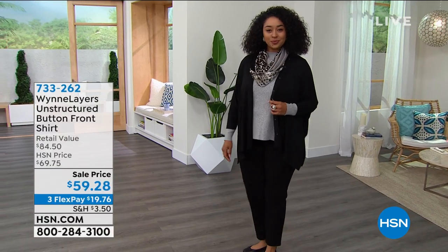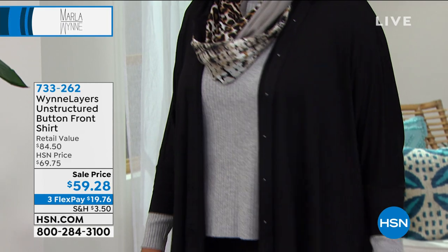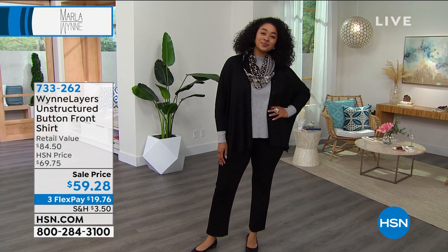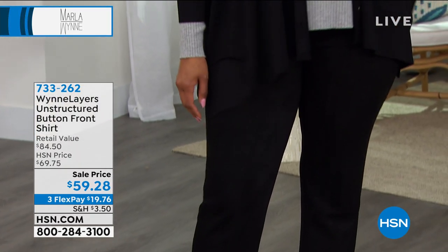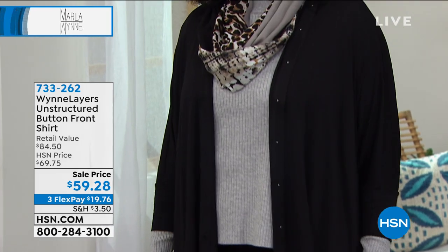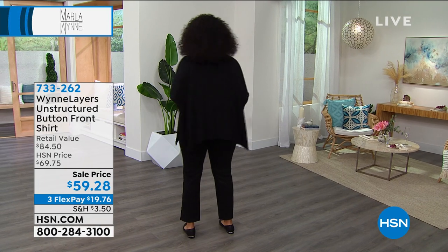You can wear it closed, and it just has this je ne sais quoi about it. I had to say that since Marla spent some time in Paris. $59.28 — this has a retail value of $84.50. Kenya has on the black, and it's just beautiful the way that it drapes and glides over your curves. It's three monthly payments of $19.76, item number 733262.